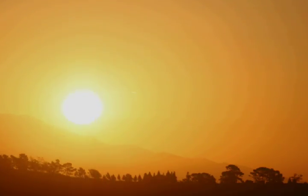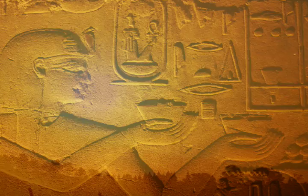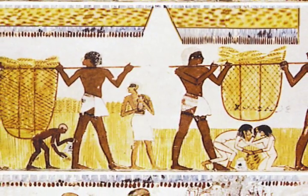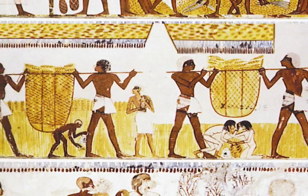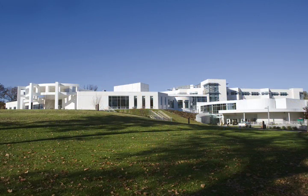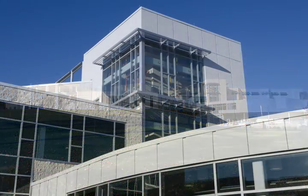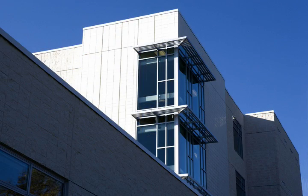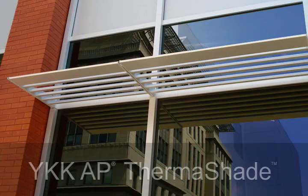We have always searched for ways to shield ourselves from the sun. In ancient Egypt, woven mats were used as awnings to shade market stalls. Today, the best sunshades for commercial buildings are made of aluminum, and the most innovative of these is YKKAP's Thermoshade.